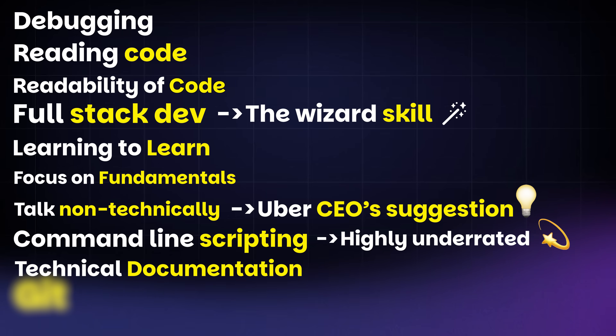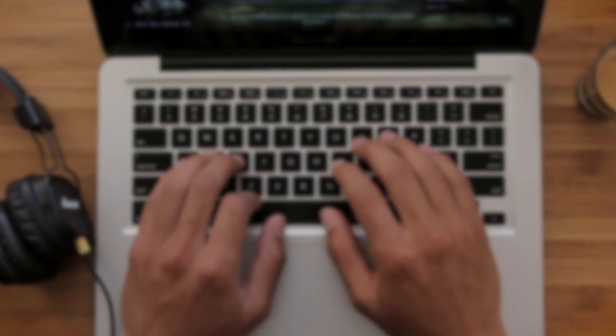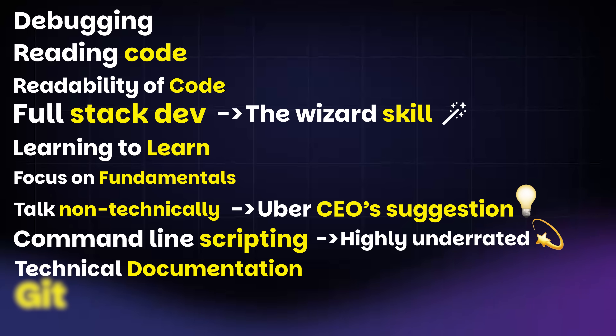The ninth skill is technical documentation. We discussed how software developers spend significant time reading and trying to understand code — good documentation helps. While it's not the most exciting thing, you must build the skill to document as much as possible so it's easier for future you and other people to understand your code. You don't need to know how to write a novel, but you definitely need to know how to write a good README.